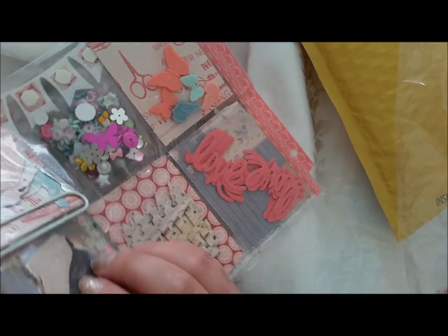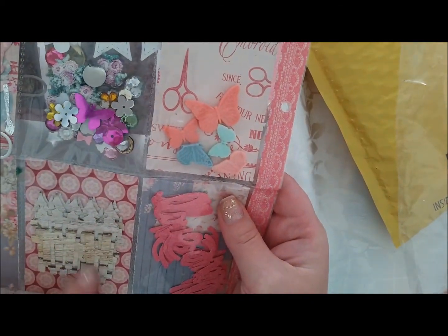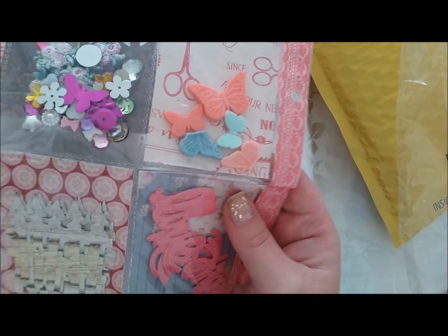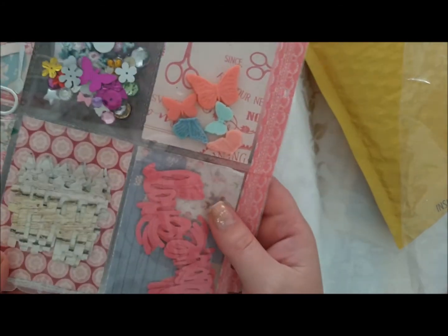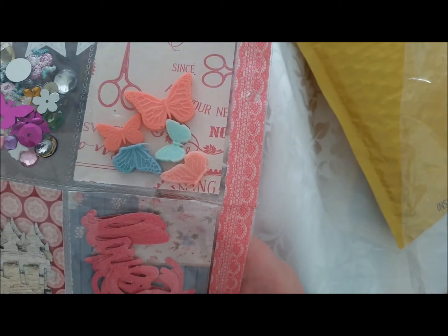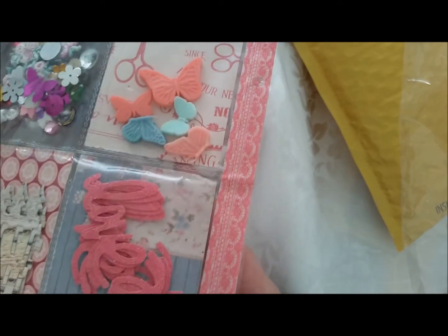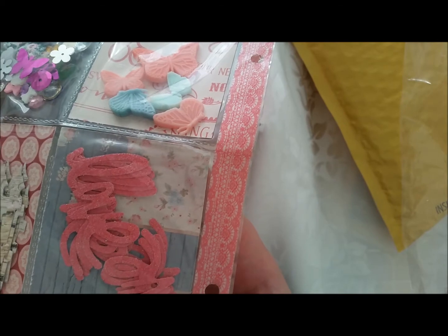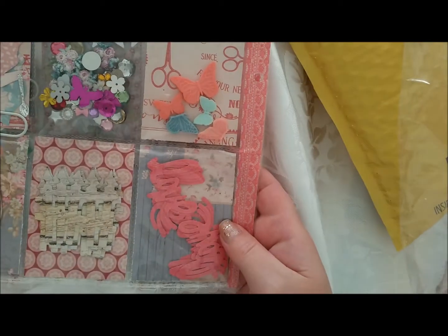Now let's look at — there's the picket fence. Lots of that. Thank you so much, this is great for mixed media. I like that. And my first letters — word cutouts. I love it. She sent me heaps of 'love' in a pink glittered paper. Thank you so much, Nancy.